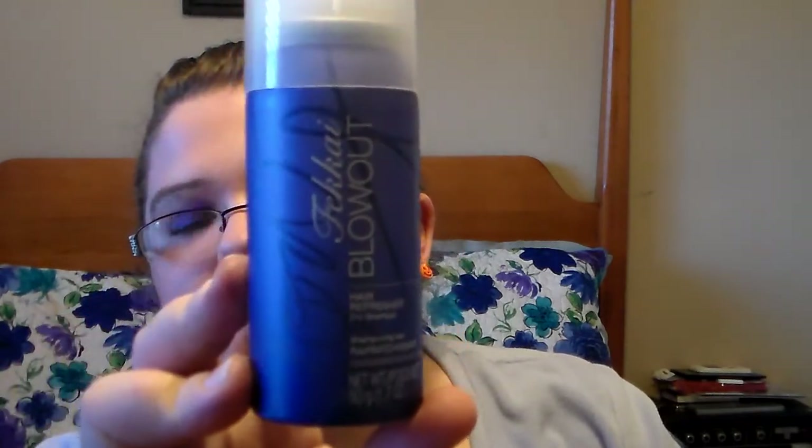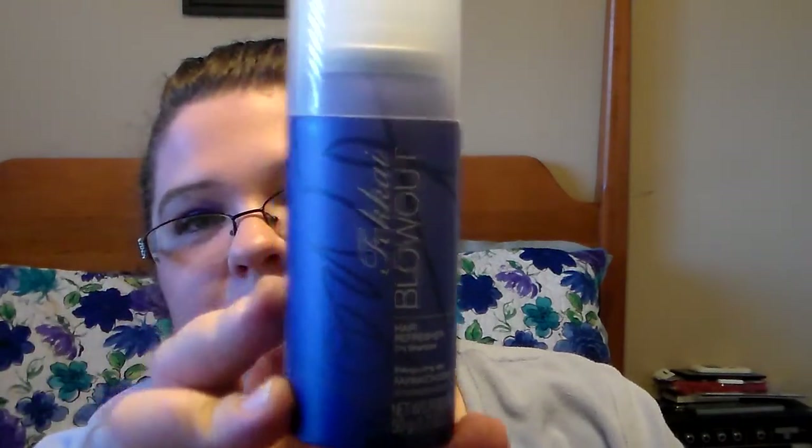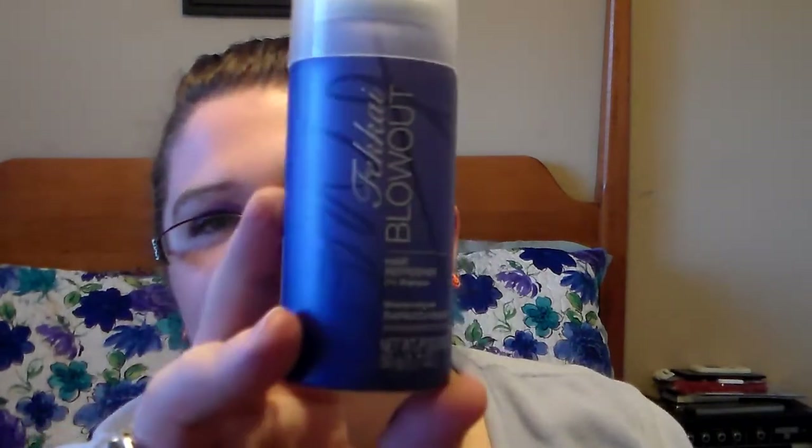The first item I got was a Fakai Blowout Hair Refresher Dry Shampoo — you get a 1.7 oz blowout. I'm super excited about this because I like the Fakai products. They're very expensive, but I've got a sample before and I really do like their products. Every now and then I like to use a dry shampoo. I've got some in the past that aren't very awesome, but hopefully I'll have a good turnout with this one.